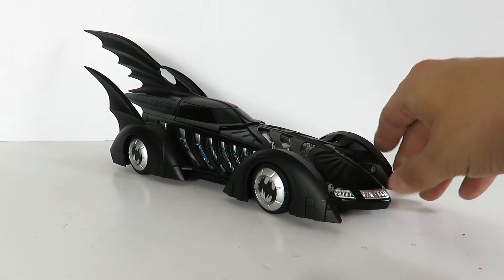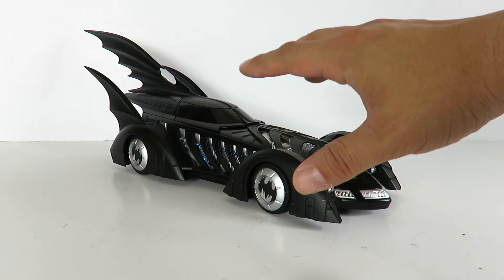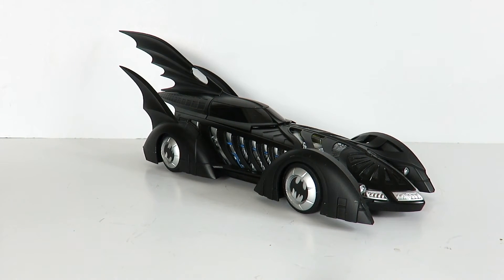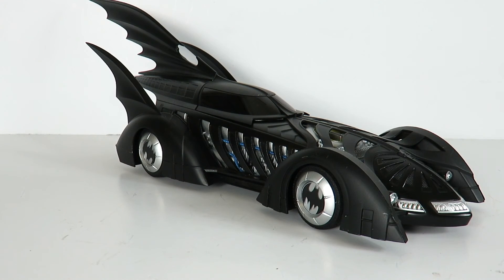Leave your comments below. I would like to see if anyone has ever customized this and put light-up features on it, because I think that's what this is missing — some light-up function. But either way, it is still a beautiful piece. Thanks for watching guys, hope you enjoyed this quick look at the Hot Wheels Batman Forever Batmobile — we'll see you later, peace.